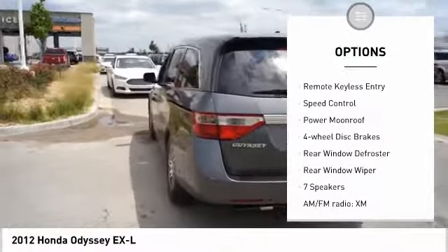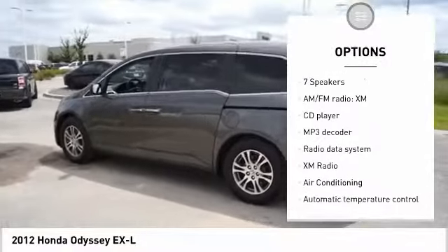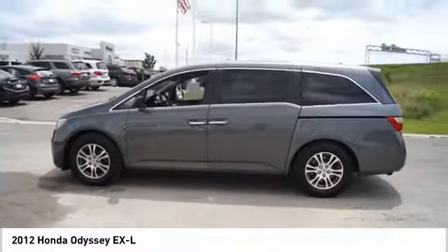Electronic stability control, alloy wheels, brake assist, traction control, remote keyless entry, speed control, power moonroof, four-wheel disc brakes, rear window defroster, rear window wiper.